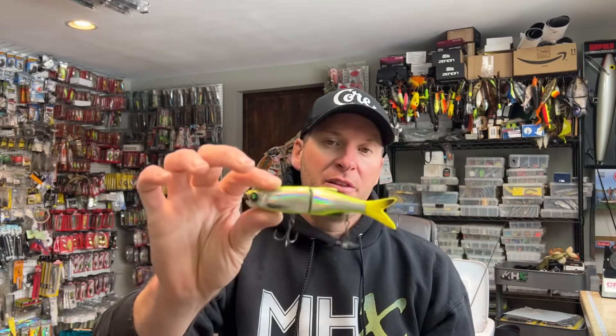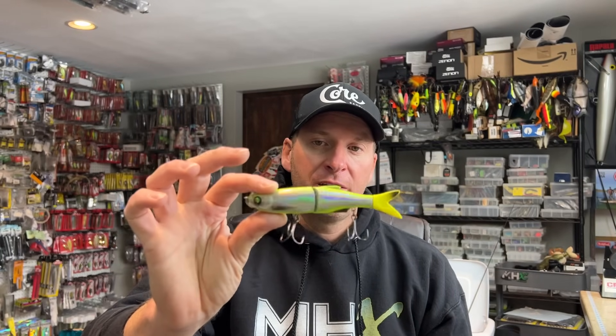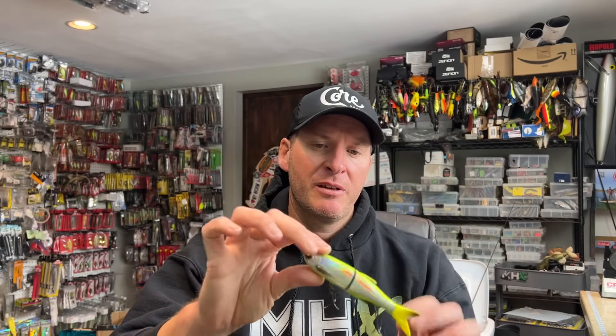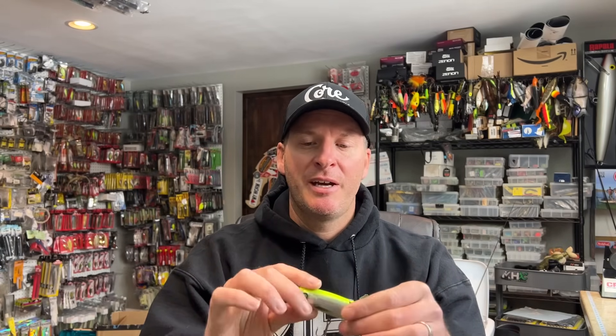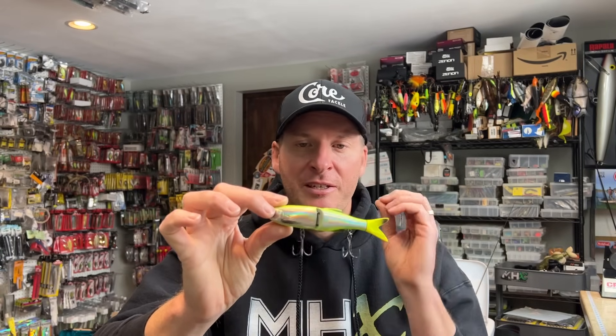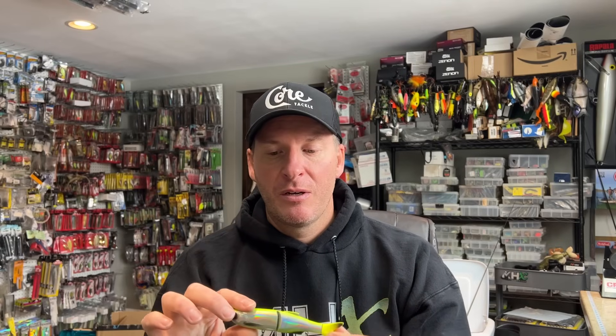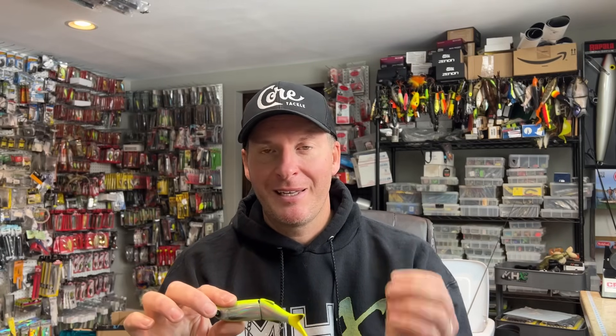Let's start with the first one. This is the Savage 3D Glide Swimmer in the 135 size. This bait, I want to say it retails for around 15 bucks — not very expensive at all. This is one that honestly doesn't look all that crazy to me, but it tends to run very, very well. There's something about this bait that gets the fish's attention and gets them to bite.